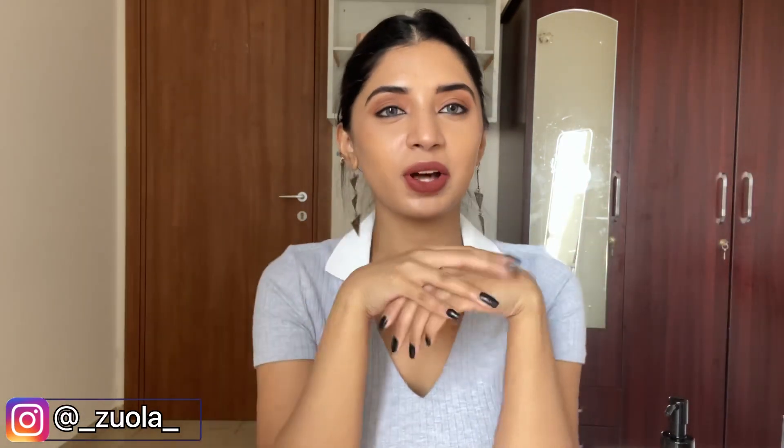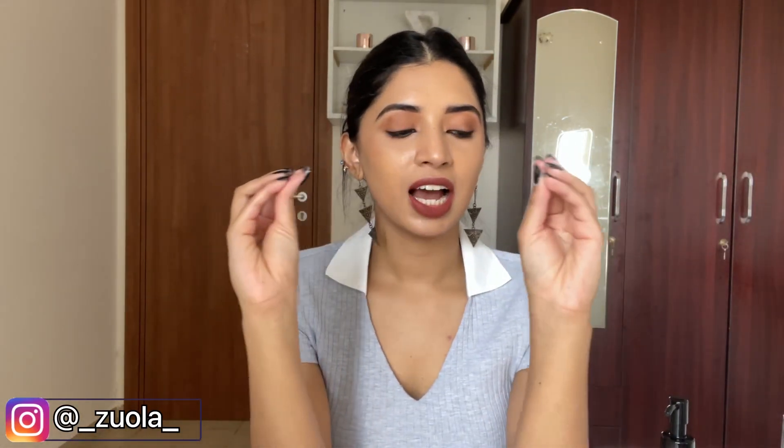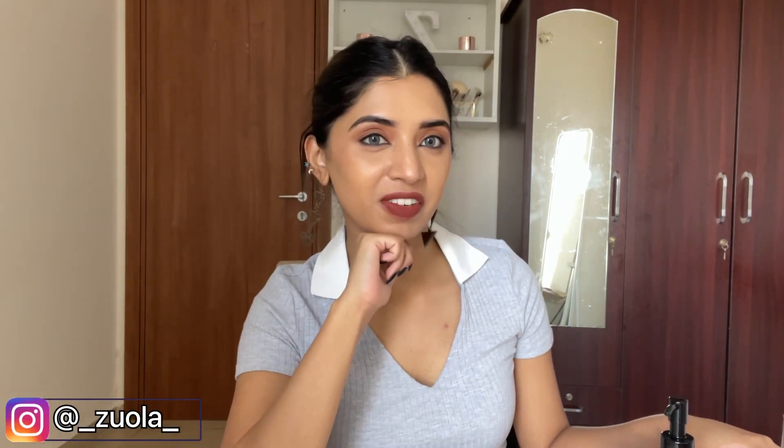Hey guys, how are y'all doing? I hope you're all doing great. Welcome to my YouTube channel. Today we are going to talk about all my favorites from this year. I have a couple of things kept over here, and I'm so excited for you guys to see it and go through all my favorites with you.